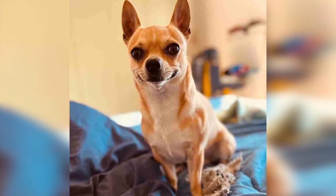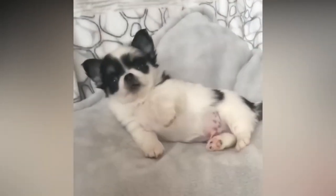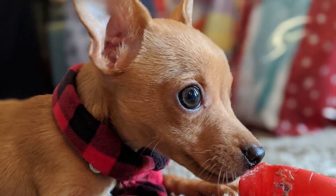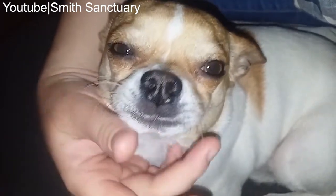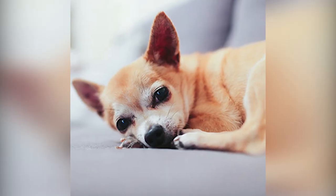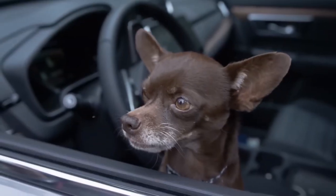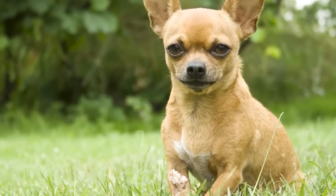Their distinct feature is their large, round, and prominent eyes. These expressive eyes give them an adorable and endearing look that captures the hearts of dog lovers everywhere. These expressive eyes seem to hold a world of emotions and are often a big part of what makes Pear Heads so endearing. They're incredibly skilled at using those eyes to communicate with their owners and convey their feelings.